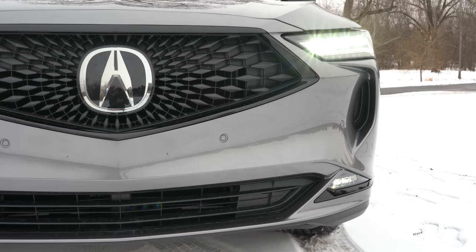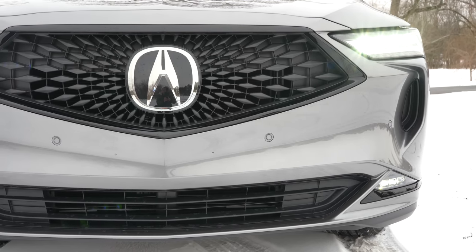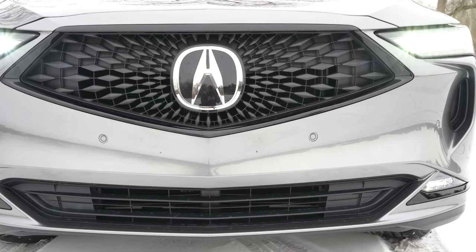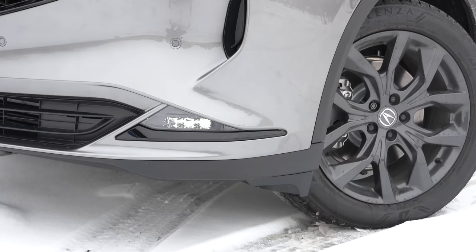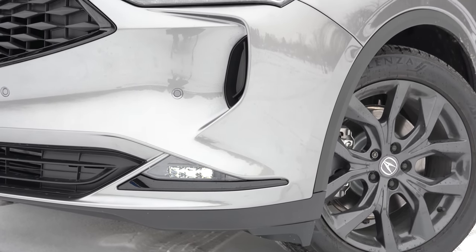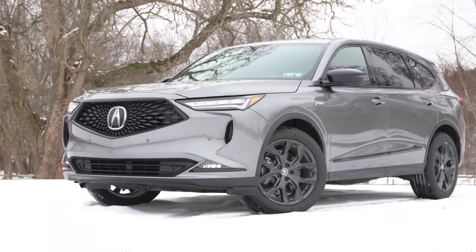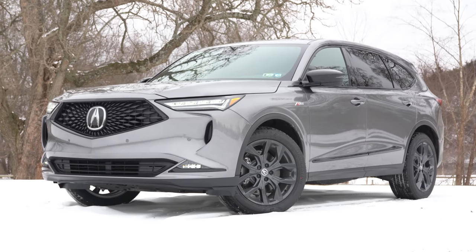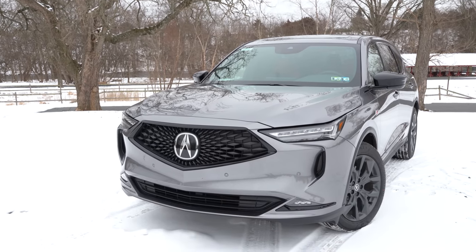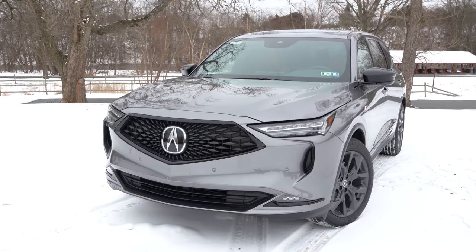To the sides: dual jewel-eye LED headlights come standard for every trim level, with automatic high beams also standard — when it senses oncoming traffic, it automatically dims to low beams, then returns to high beams when clear. LED daytime running lights are standard. LED fog lights come with the A-Spec and Advanced packages. There are also air curtains in the front corners. The A-Spec has some specific styling unique to this trim.